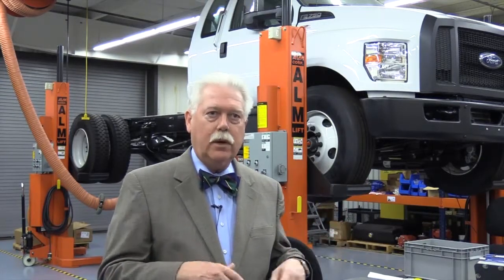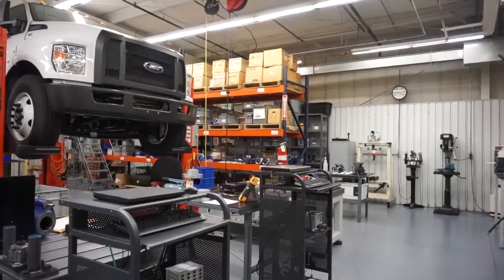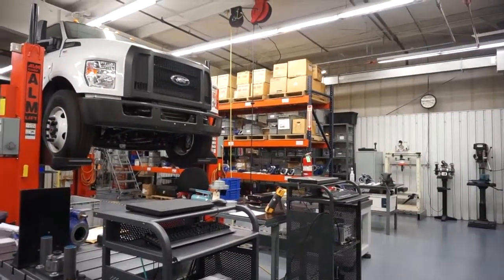Any truck that's used for something other than hauling goods around, pickup and delivery — those trucks just have a box or a flatbed. Anything else — a wrecker, any kind of tow vehicle, a utility bucket truck, a snow plow, a refuse truck — all those trucks are what we call work trucks or a vocational truck.